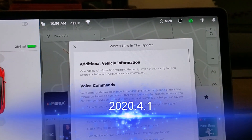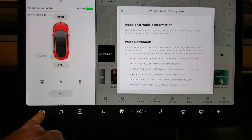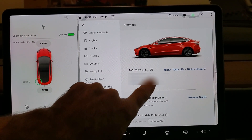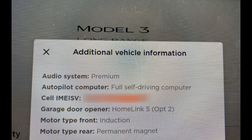I just got 2020.4. If we touch down here and go to software additional information, you can see what my car includes. Here's some additional vehicle information from some other Model 3s and Model Ss.